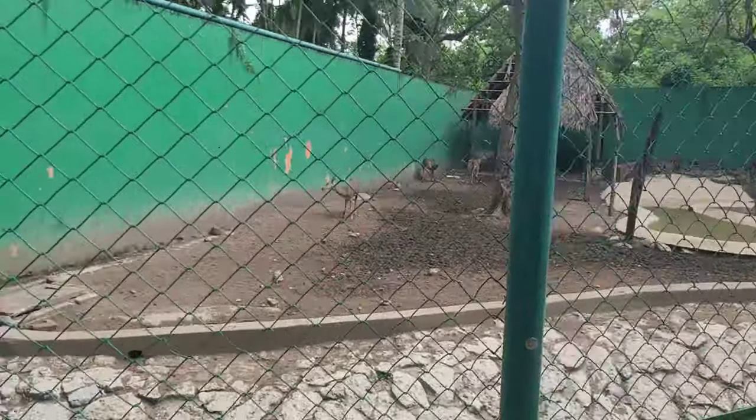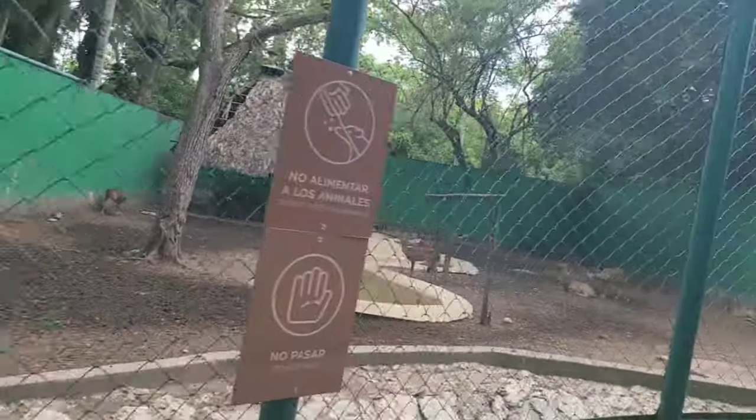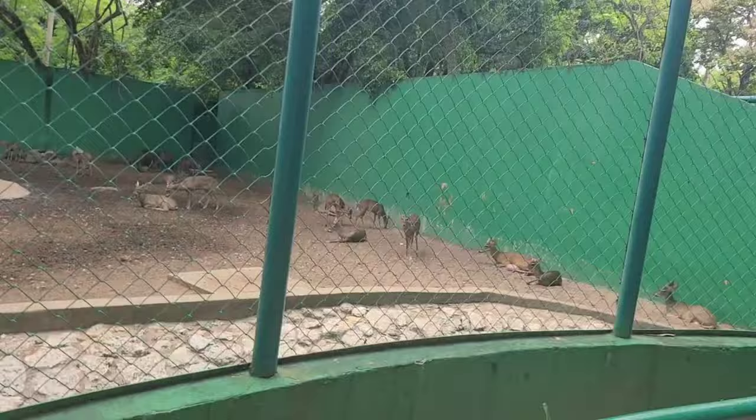We've got some white-tailed deer over here. A lot of them actually — like a mini herd of them.